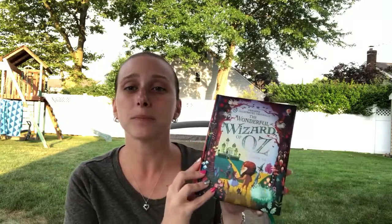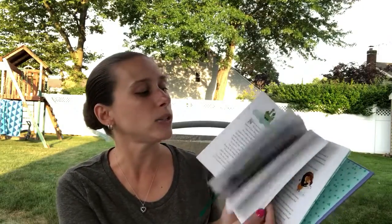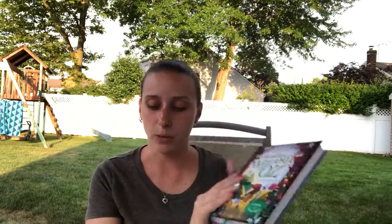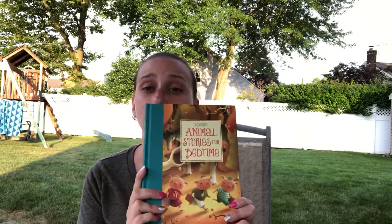Another one similar to that is the Wizard of Oz — it's the complete and unabridged original Wizard of Oz, which is really awesome. It has all the illustrated pages and the ribbon bookmark, and we absolutely loved reading this one.